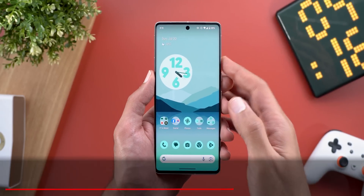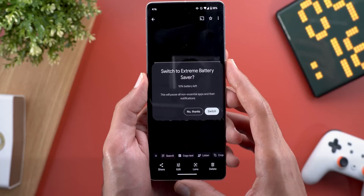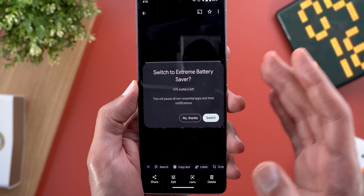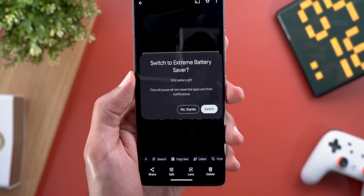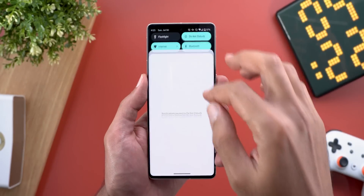Now let's talk about new features I missed in my previous videos. The first one is related to the battery saver: when the phone reaches 10%, you'll get a floating pop-up suggesting to switch to the extreme battery saver instead of keeping the standard option. You have the ability to switch right away from the floating card, or tap 'No thanks' to keep using the standard option.